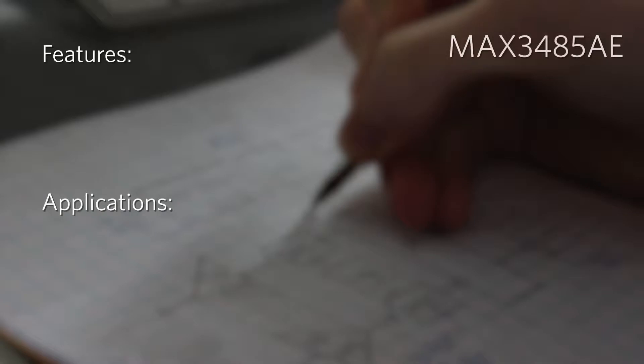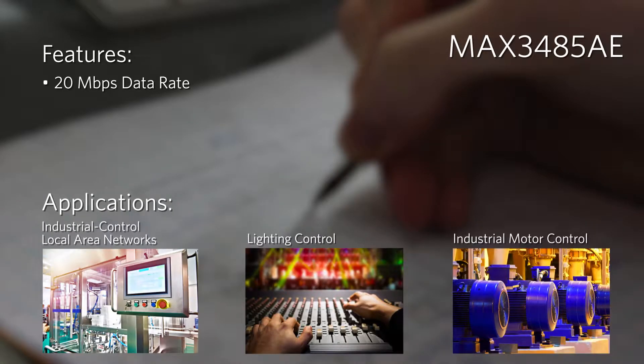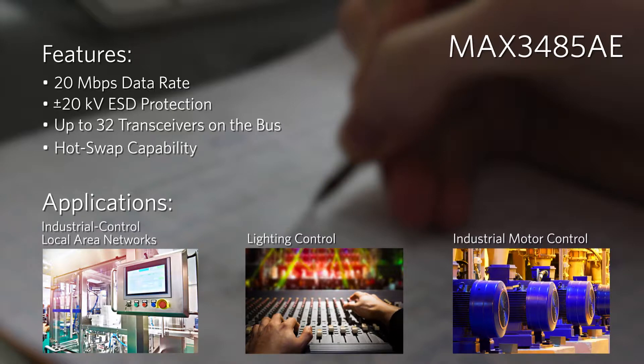The MAX3485AE delivers 20 megabits per second communication and is optimized for extended cable runs in noisy environments. This device enables up to 32 transceivers on the bus and offers hot swap capability along with short circuit and thermal protection.